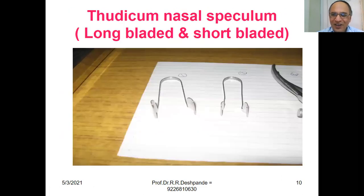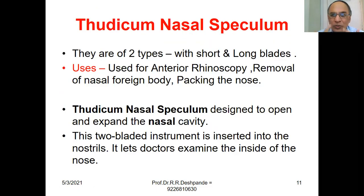Thadicum Nasal Speculum. It comes in long-bladed and short-bladed types. The tapered end is inserted into the nasal cavity, and the handle is used to grip the instrument. It is used for anterior rhinoscopy, removal of nasal foreign bodies, and packing the nose. This two-bladed instrument is inserted into the nostril and is designed to open and expand the nasal cavity, allowing the doctor to examine the inside of the nose.